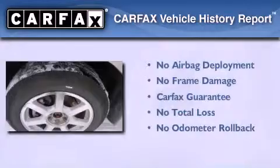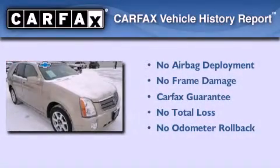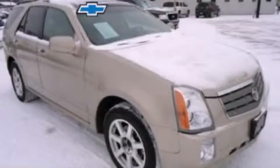Not to mention that this Cadillac qualifies for the Carfax buyback guarantee. We hope you found this video informative. Please contact us today.